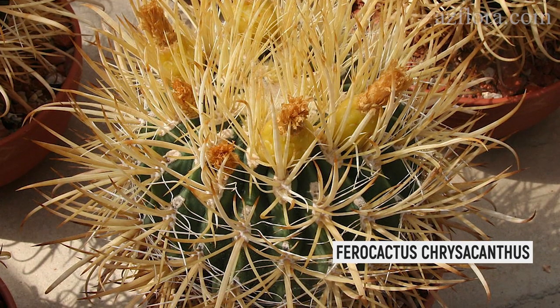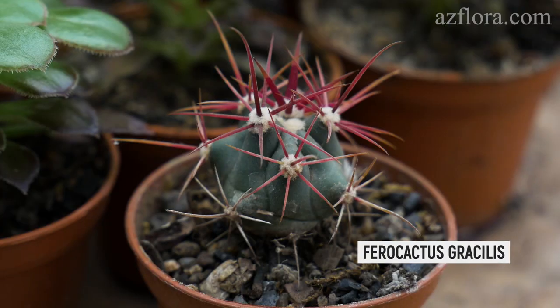Farrow cacti are also a good option. Their care conditions are very similar to Echinocactus grusoni.